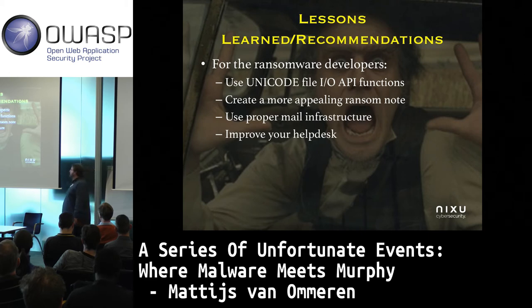So what can we learn from this? What do I want from the developers of the ransomware? Please use the Unicode FileIO API — please, please, please — especially if you're touching the file name.